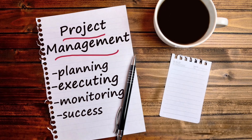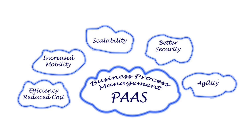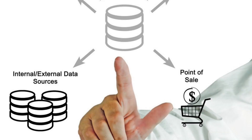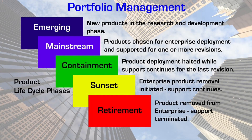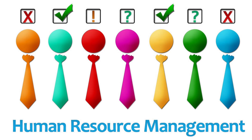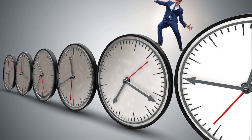Effective resource management is crucial for project success, and a PMIS provides the necessary tools to manage project resources efficiently. It allows project managers to allocate resources to specific tasks, track resource utilization, and ensure that resources are utilized optimally. The PMIS provides a centralized repository for storing resource information, including availability, skills, and roles, enabling project managers to identify resource gaps, allocate resources based on availability and skills, avoid resource conflicts, and ensure the right resources are assigned to the right tasks at the right time.